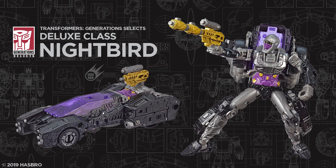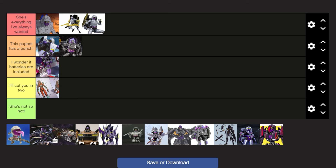Next up, we have the Generation Select Deluxe Class Nightbird, and I dig this — I really do. I'm not really sure how to feel about the alt mode. It's not bad, but it's not something I would personally give a Nightbird. I really do dig the robot mode though, and this is a very neat figure, so I'm going to put it in This Puppet Has a Punch.